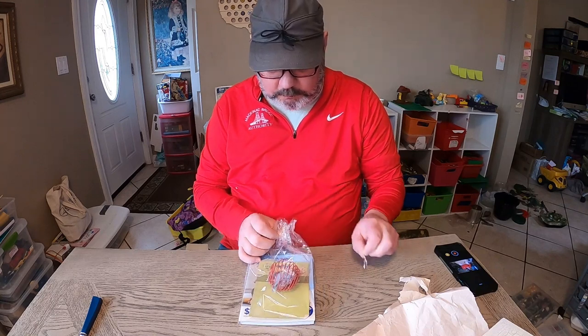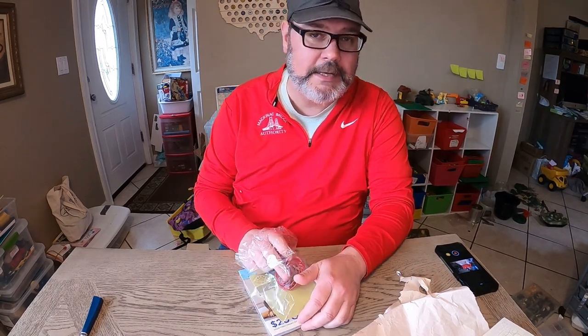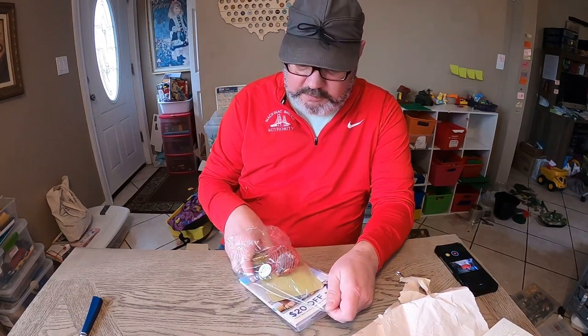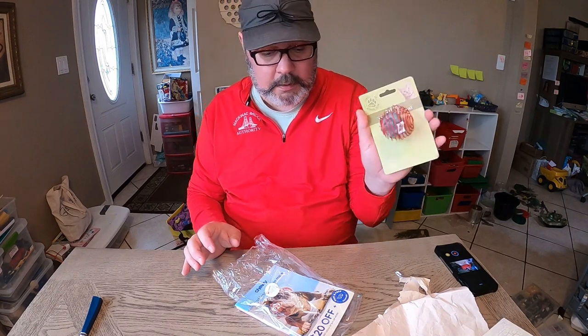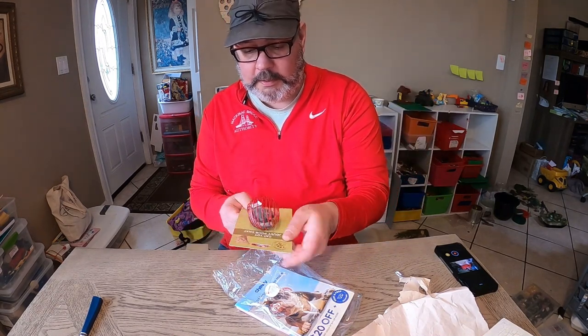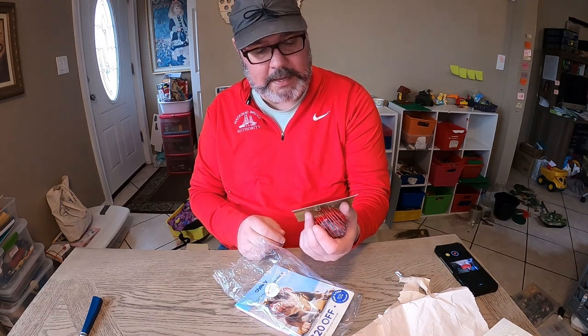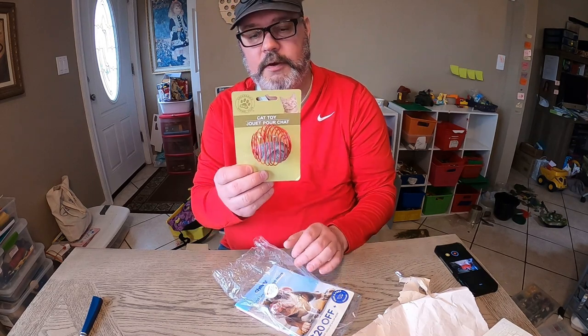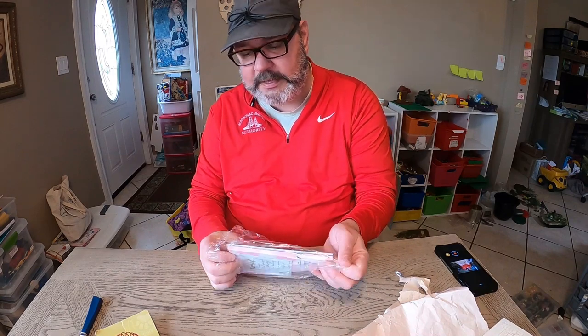I don't send extra items in my own packages. I don't put any notes anymore because if you sell media mail you can't do it or it'll be sent back to you. But the seller sent me a cat toy that I did not order. It was put in there by the seller, which I thought was pretty cool. I don't know if it has catnip in it or not.